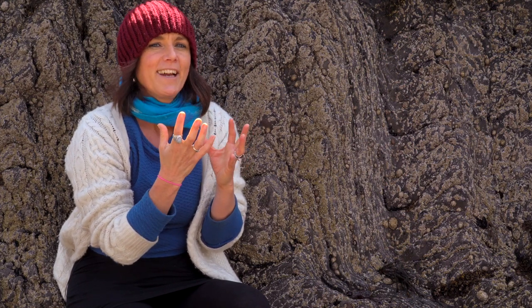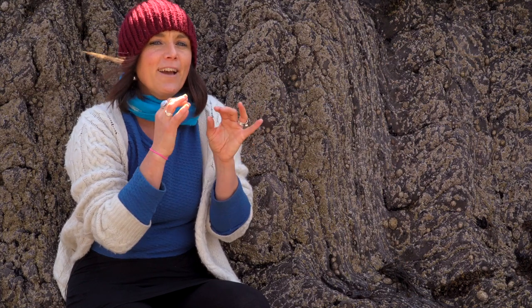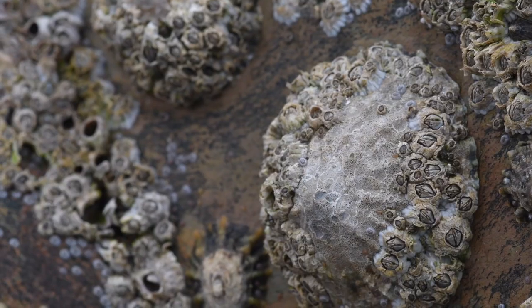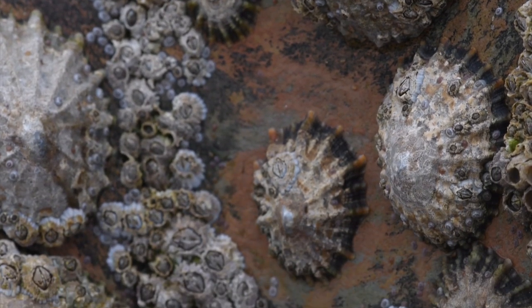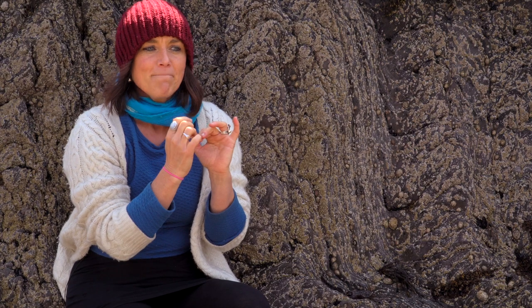Barnacles are important as suspension feeders because they take some of the dead stuff out of the water — they're kind of cleaning the water. I think it's amazing the way all the different animals have their little jobs to do. The barnacle cleans the water; the limpet grazes algae off the rocks — imagine if there were no limpets, there'd be too much algae and barnacles wouldn't have somewhere to attach. The dog whelk eats the barnacles — imagine if there were no dog whelks, there'd be too many barnacles. All the different animals have a different job in this ecosystem.